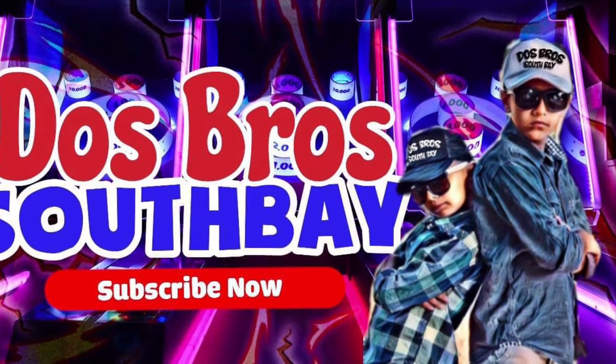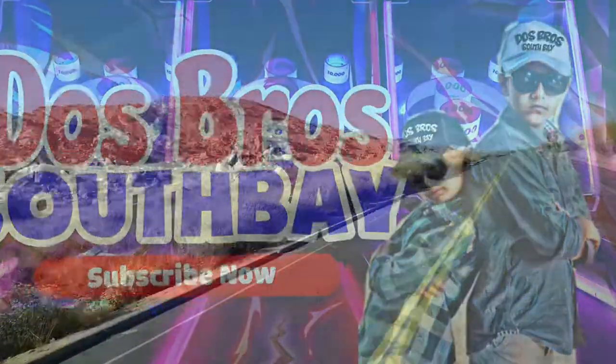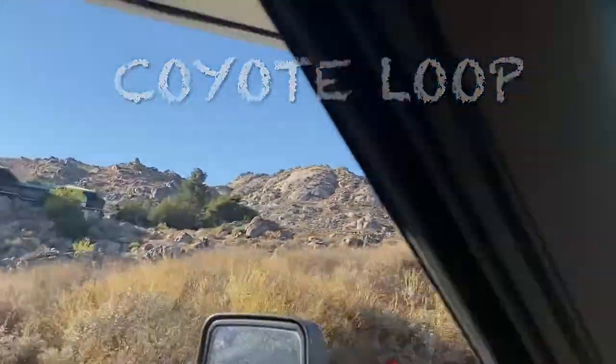Hey guys, welcome to another video with Dawes Bros. Today we are at beautiful Lake Perris, California. It's a nice and great day to go to the lake.